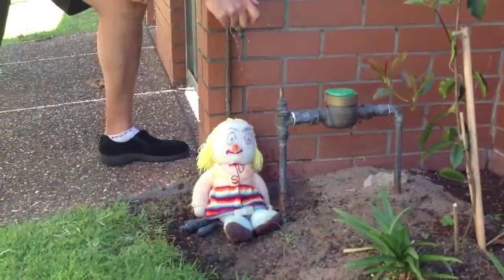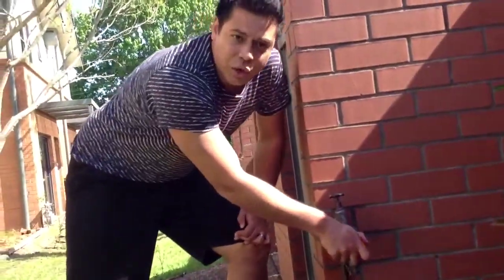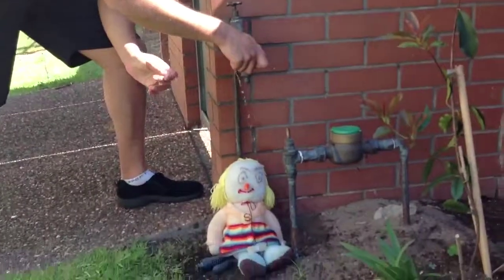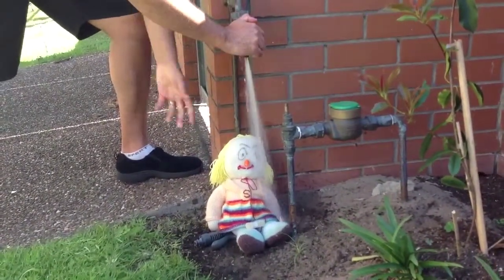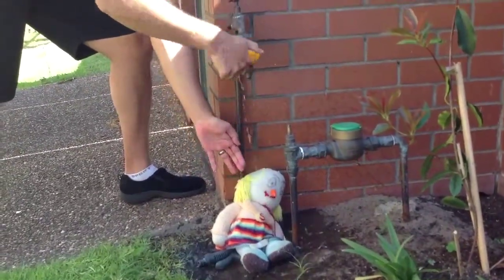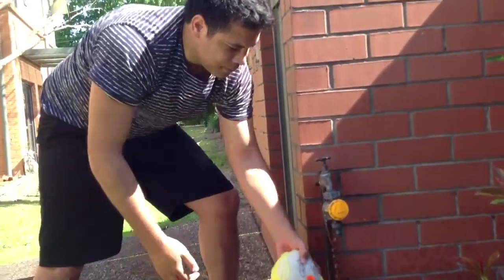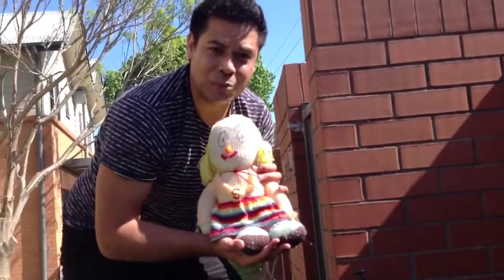Another method of baptizing your newborn baby is having your baby resting under a hose spigot. In the name of the Father, the Son, and the Holy Ghost, I baptize you. And that's how you baptize your newborn baby.